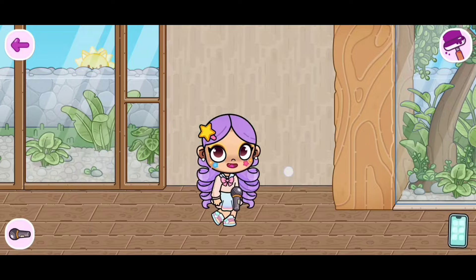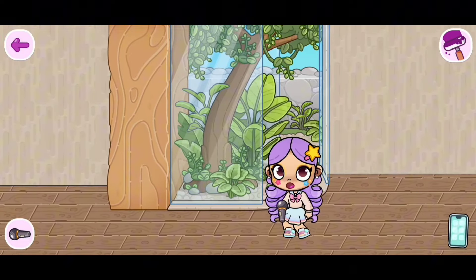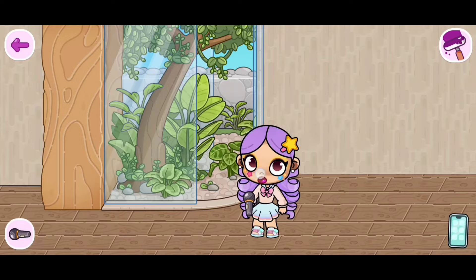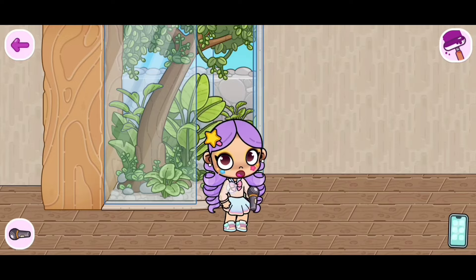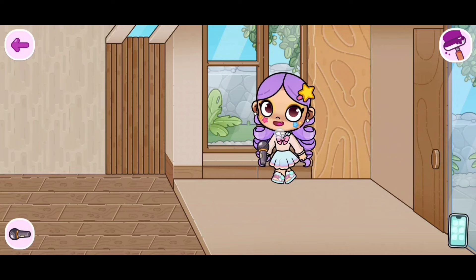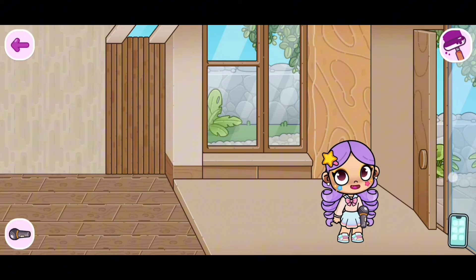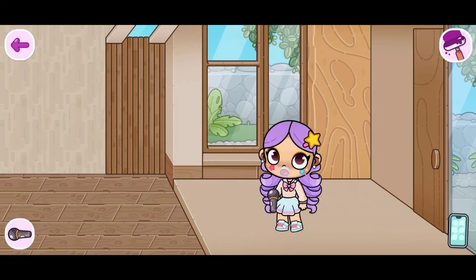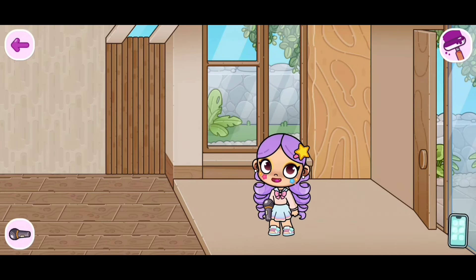We can't forget this little area over here with all the beautiful plants — we could even place our character there. Too cute. And then we have this little area with more plants. We're even able to open the door. You could just click on the window piece right there and it opens and closes. Super cool.